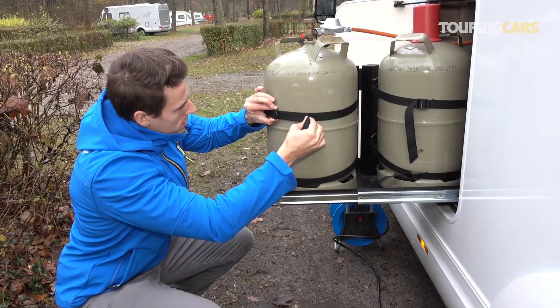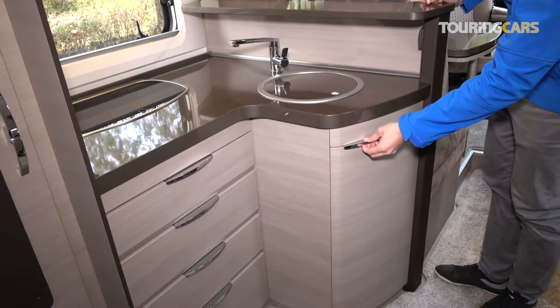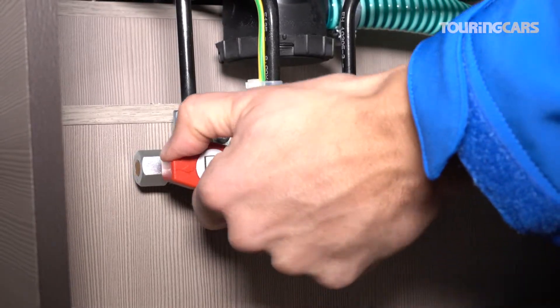While driving, the gas bottles must be tightly lashed. Each gas device has its own shut-off valve. This valve must be closed while driving.